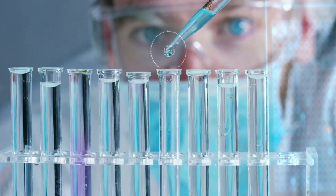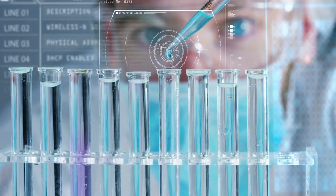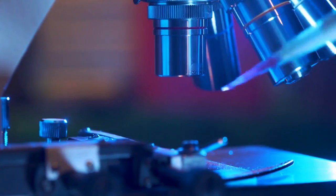Point 1: There are HIV testing methods people use to know if they have HIV or not. You can use 2nd or 3rd generation HIV tests, 4th generation HIV tests, and HIV RNA tests.